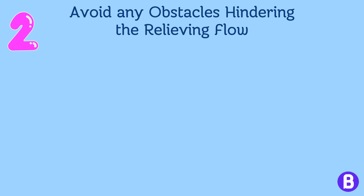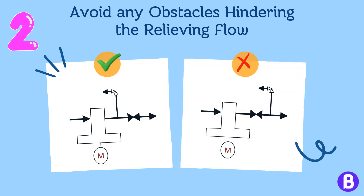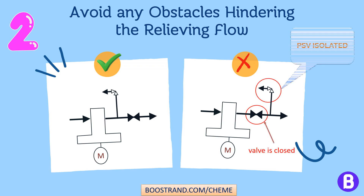To ensure that the PSV operates optimally, the installation should be designed so that there are no physical barriers or restrictions that could obstruct the flow during relieving. This allows for the unrestricted discharge of the relieving material, ensuring the efficient and effective release of pressure. For example, the PSV should be placed upstream of other valves. If a PSV is installed downstream of a valve and that valve was closed, the PSV would be isolated from the system it should be protecting.